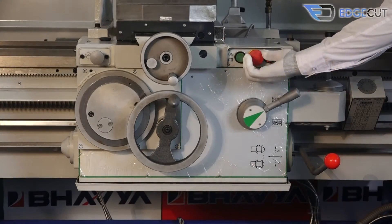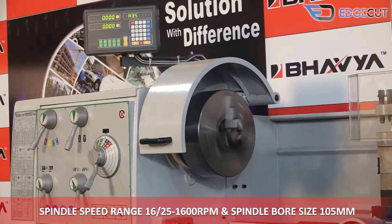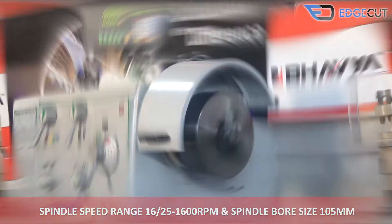The machine has a spindle speed range of 16 to 1600 RPM with 25 steps, and a spindle bore size of 105mm.